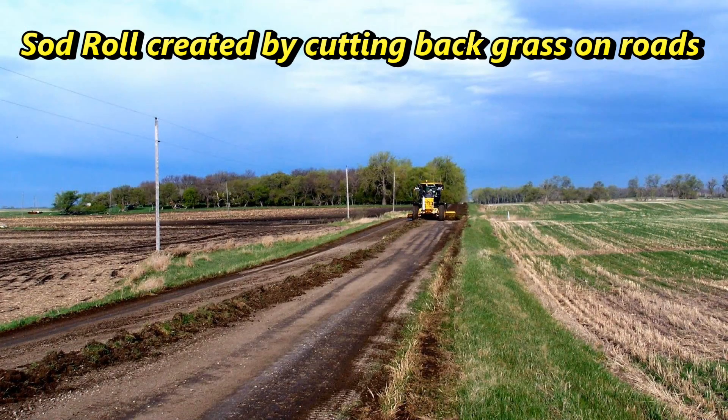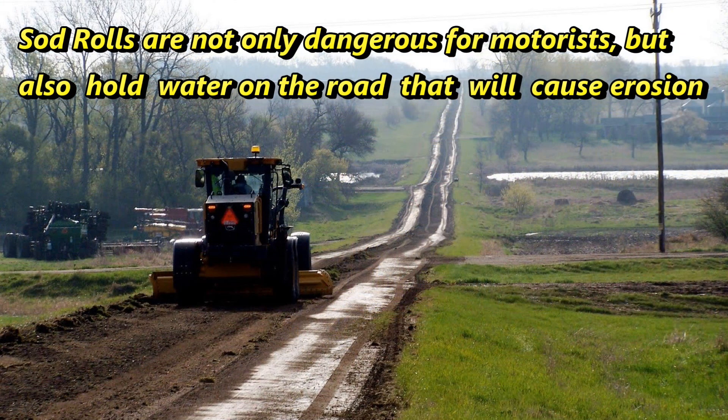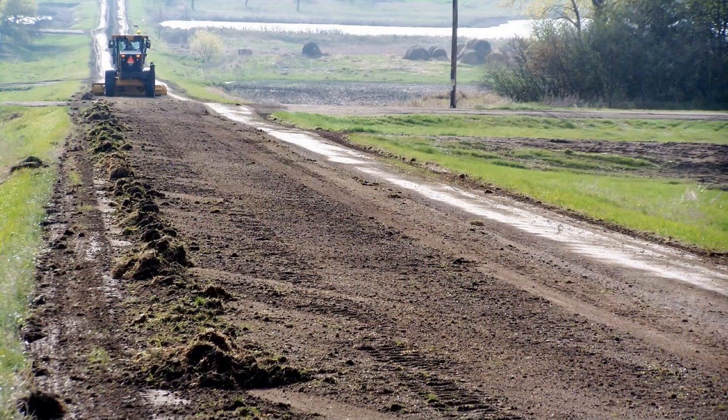Often when grass and other vegetation start to take over the roadside, the grader is forced to cut away the invading vegetation. This causes large sod rolls to be created, preventing the grader from spreading the gravel from the shoulder over the entire road surface. These sod rolls are often pushed to the shoulder, leaving a dangerous ridge for motorists.